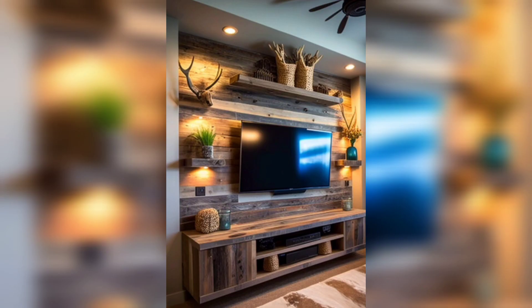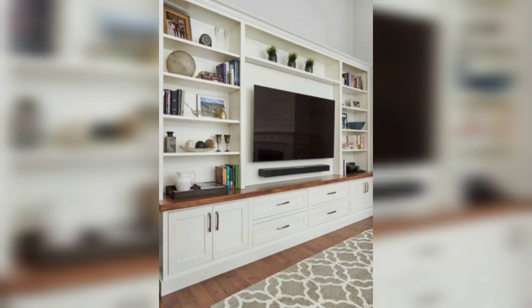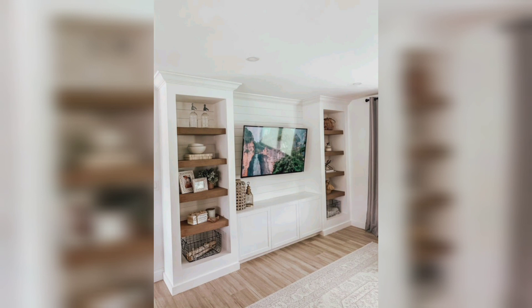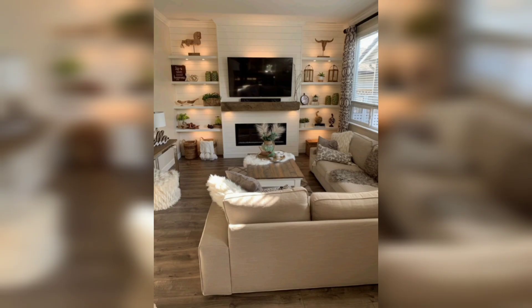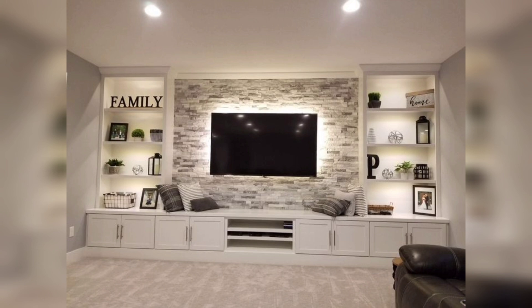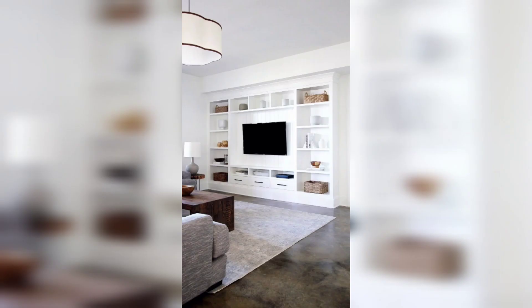A well-designed TV wall can make all the difference to your movie nights — nothing beats a widescreen cinematic experience — and serve practical living needs. However, once turned off, wall-mounted TVs can sometimes look like an eyesore, especially if unsightly wires or cables are on show, which ruin the aesthetics.